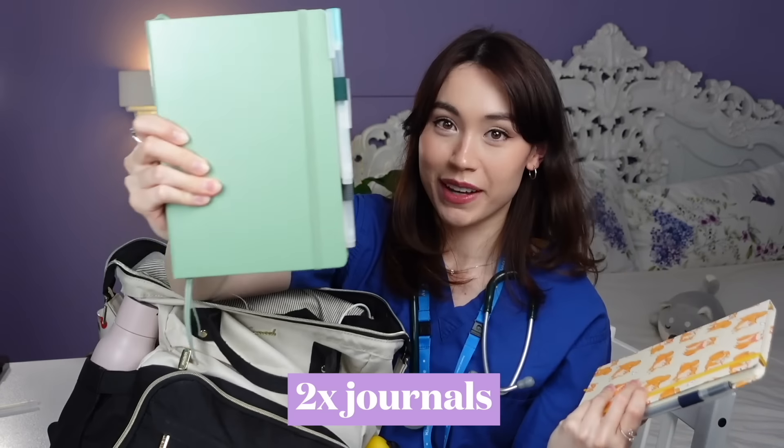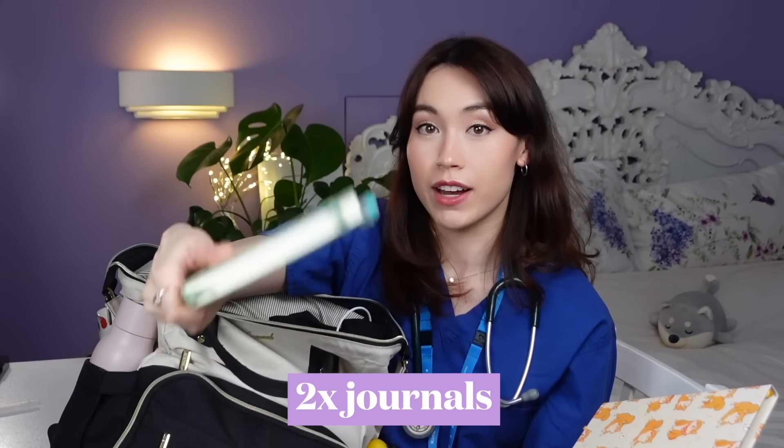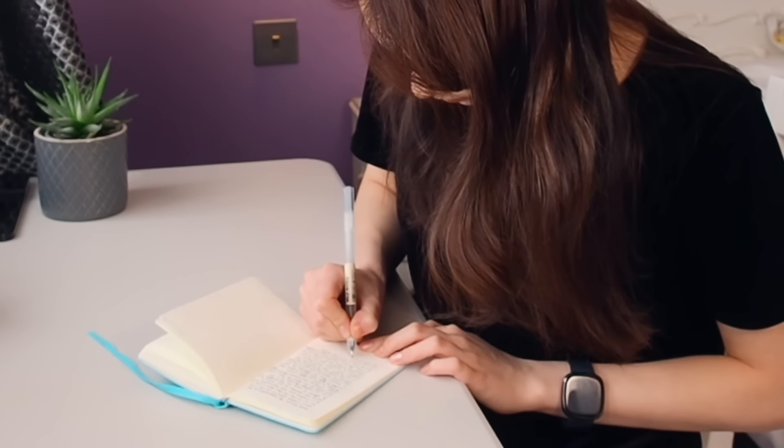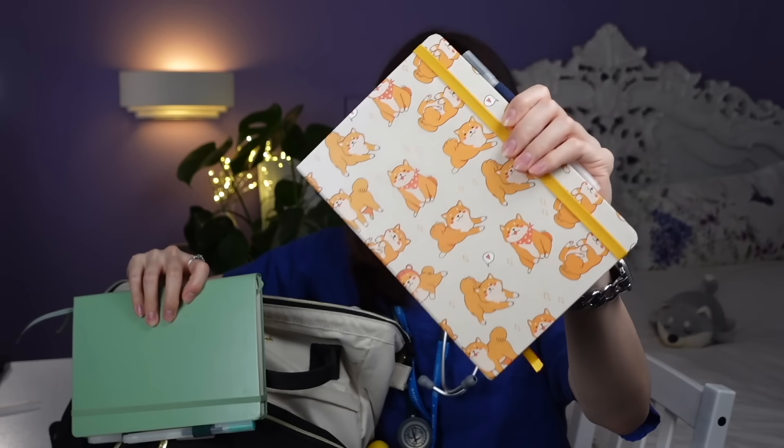I also bring my two journals. This is my main bullet journal — it's a Leuchtturm 1917 A5 hardcover in a sage green color. And this is my Shiba Inu business journal, where I write about all my YouTube-related things and figure out how I'm going about the whole YouTube business. I keep these separate because they're slightly different ways of thinking — one is for day-to-day organization and journaling thoughts and feelings, and the other is a space to go wild with diagrams and creativity.